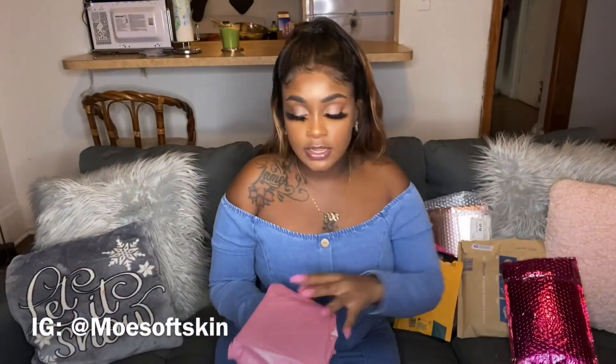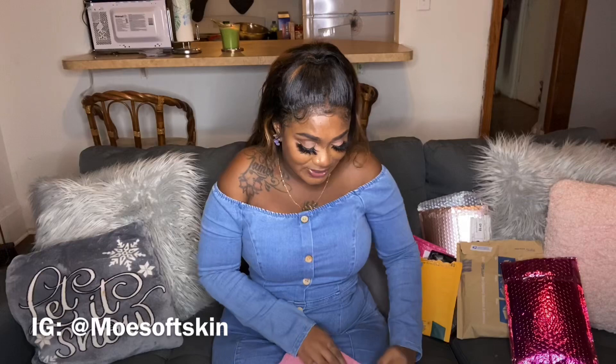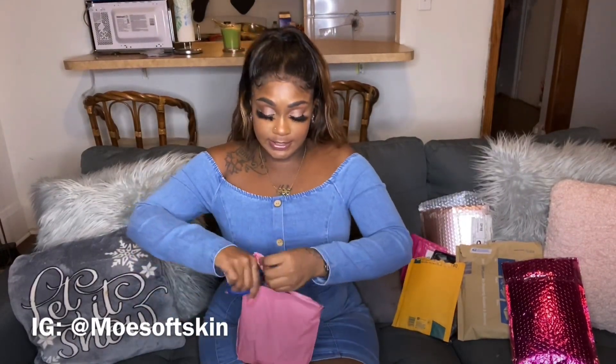Moving on to my next one — this is from Mo Soft Skin, and this is how it looks. Cute packaging, sis! This is so nice and pretty, it's glittery paper. And it's in another package inside — how cute and neat! It matches my nails. I'm so excited, I need some scissors to open this.